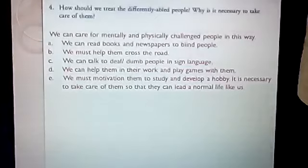How should we treat the differently abled people, and why is it necessary to take care of them? We can care for mentally and physically challenged people in this way: we can read books and newspapers to blind people, we must help them cross the road, we can talk to the deaf and dumb people in sign language, we can help them in their work and play games with them, and we must motivate them to study and develop a hobby. It is necessary to take care of them so that they can lead a normal life.